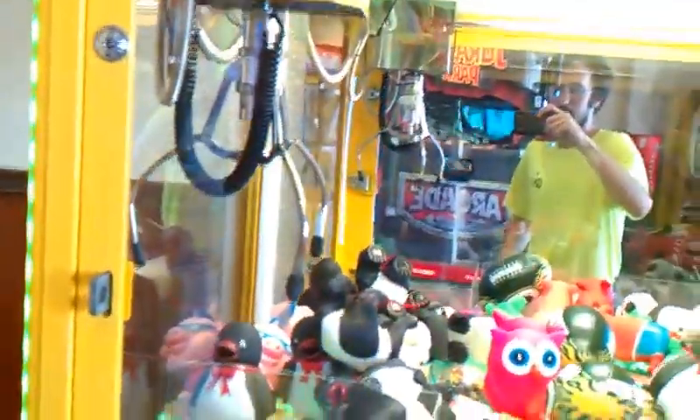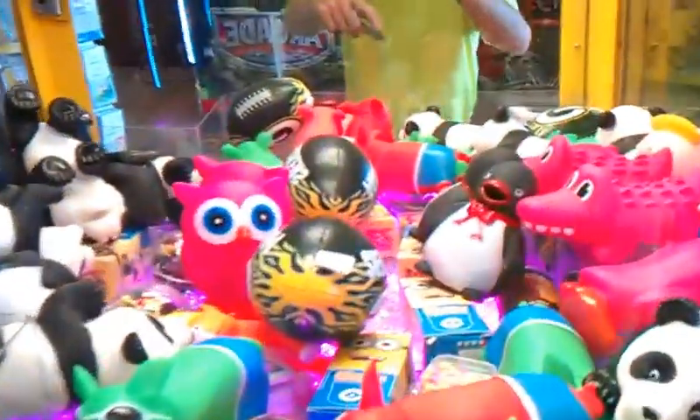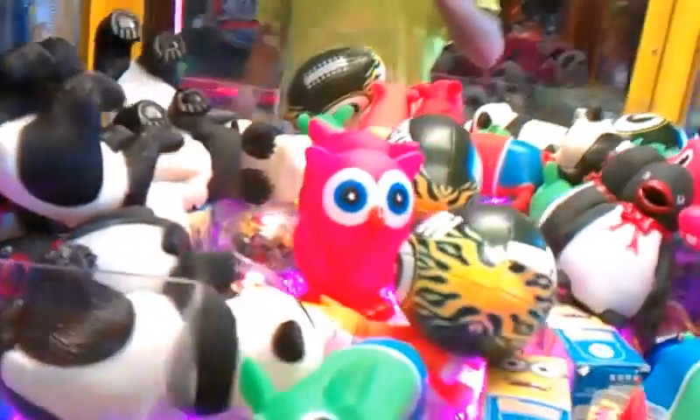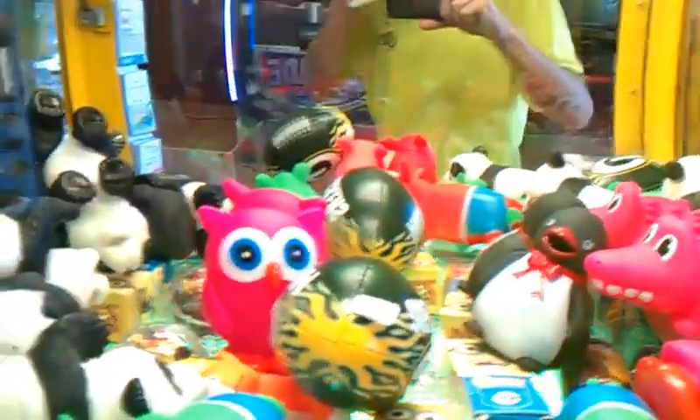This is going to be episode number 73 of Captain Namco vs Toy Chess Claw Machine. That ball there is what I'm going to be going for — it's what I almost had a while ago. I'm going to try to avoid the two-in-one if I can, because it will just let go of it.